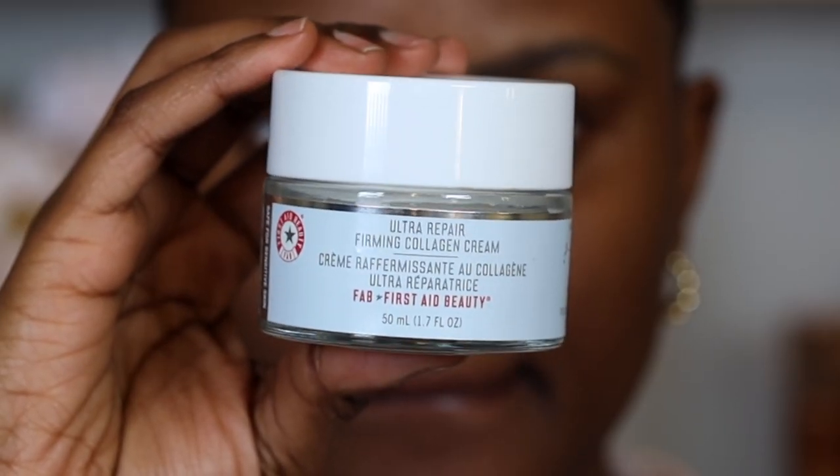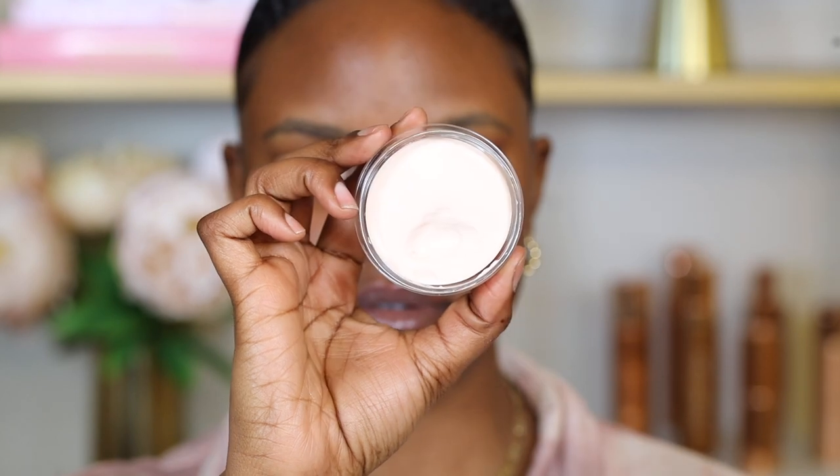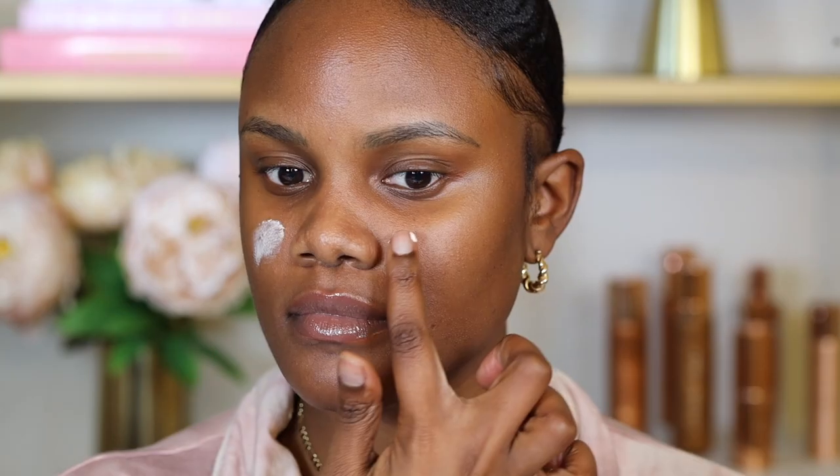I love using this Ultra Repair Firming Collagen Cream by First Aid Beauty. Next, you want to use a primer that suits your skin type. I like using the e.l.f. Poreless Putty Primer. This primer is really good if you have pores and if you're using powder as well, because it helps to protect the powder from settling in your pores.